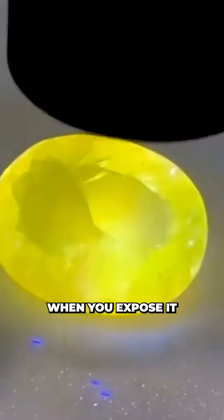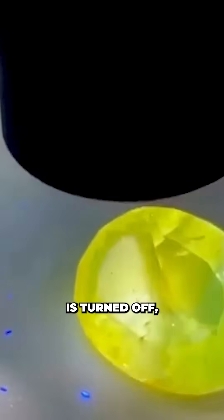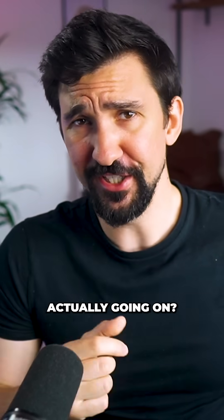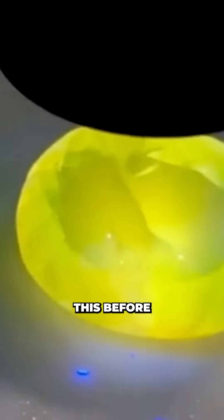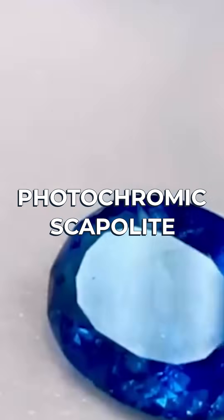This gem changes colour when you expose it to light. Under UV light it appears yellow, then when the light is turned off it goes blue. What is actually going on? I'd never seen this before in minerals. It turns out this gemstone is called a photochromic scapolite.